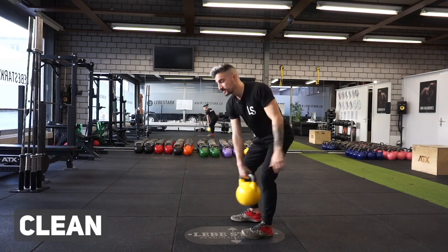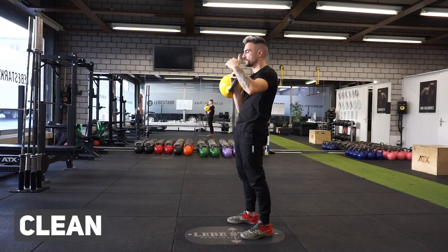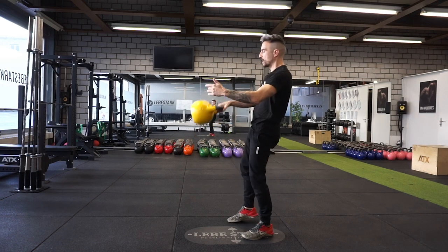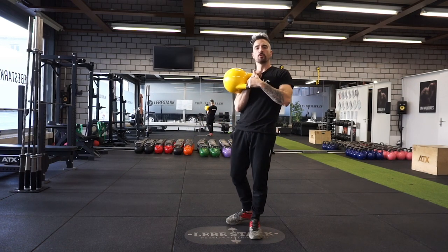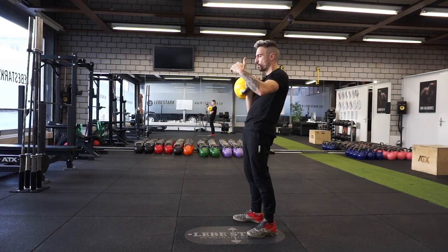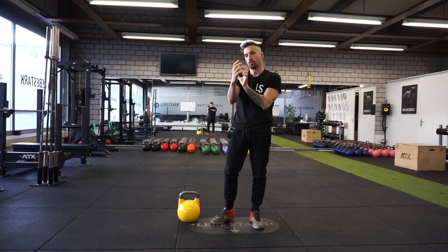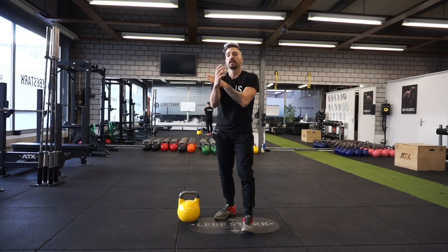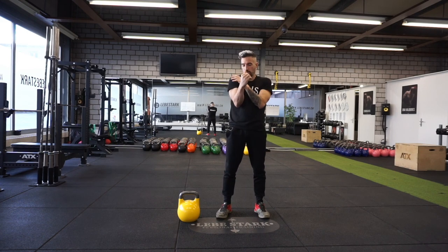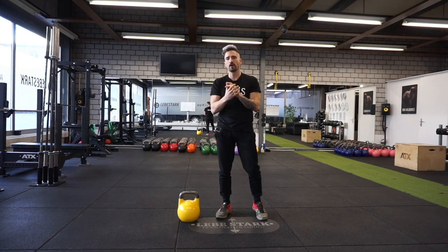Same thing with the clean. And here's an interesting concept that happens once you start working with our kettlebells. This is what we call the hand insertion. The hand insertion is more efficient because the weight is displaced closer to your wrist — you load your frame, your bones, your body more efficiently.